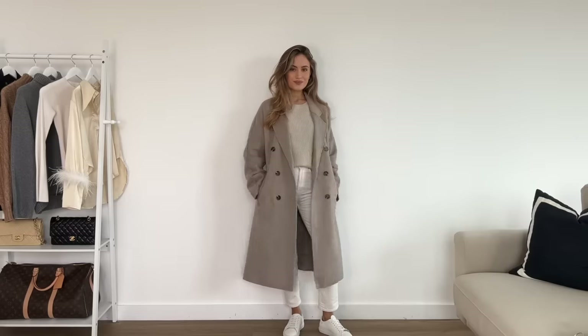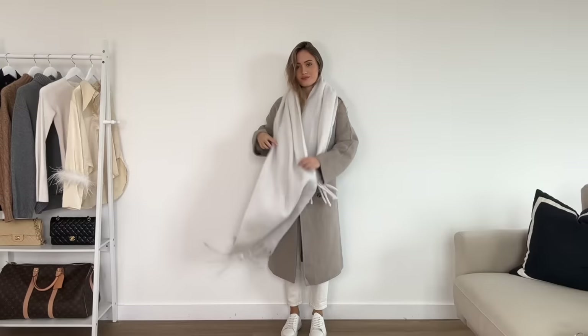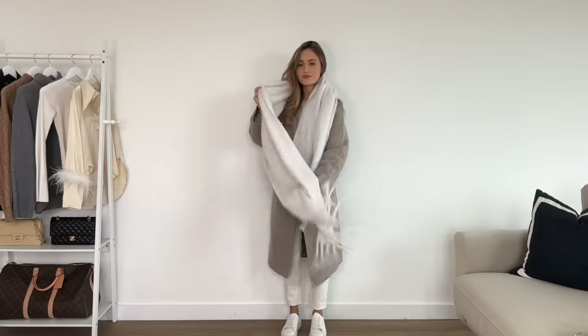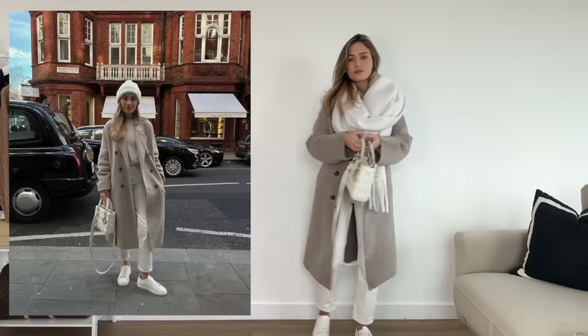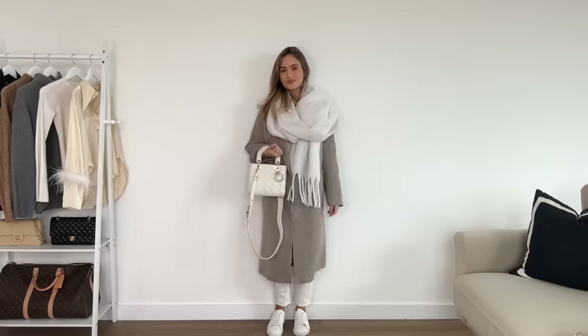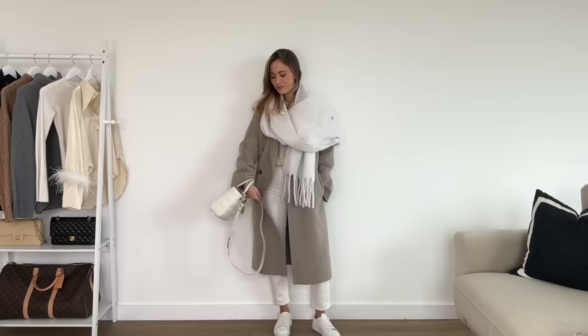On its own this outfit is quite plain, so I wanted to add an accessory — it's crazy how much an accessory can bring an outfit to life. This scarf is from Naked, but I've also styled this outfit with a beanie as well — I'll pop a picture on screen. To finish the look I've gone for my Lady Dior bag, which just ties everything together really nicely.